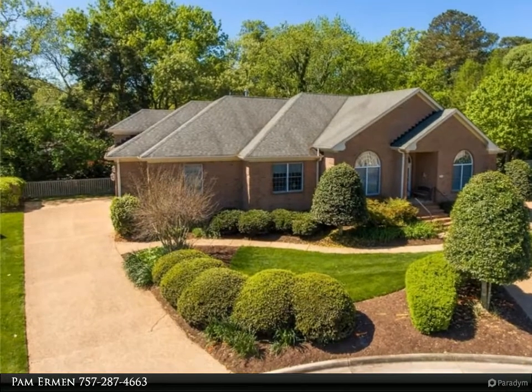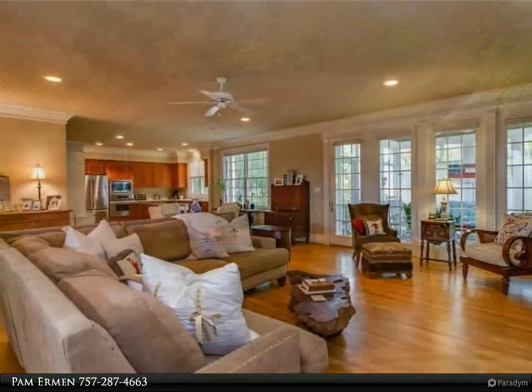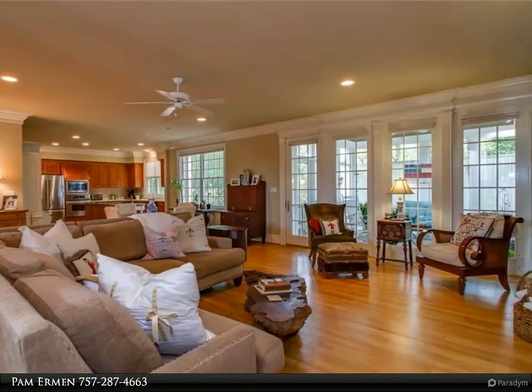This 4-bedroom, 4-bath custom home has attention to detail that sets it apart from the rest. Triple crown molding, 10-plus foot ceilings, and gorgeous hardwood floors.